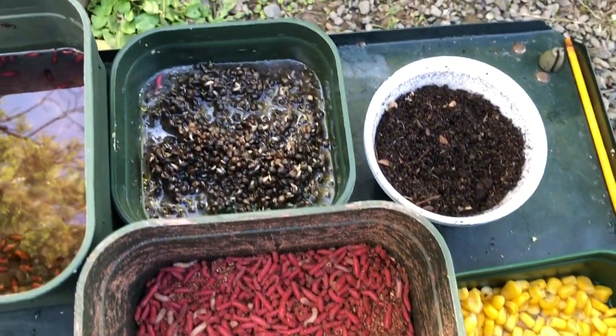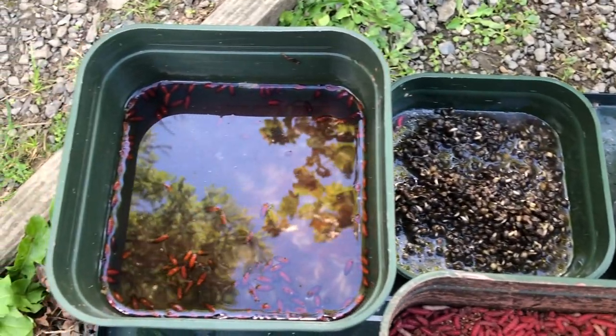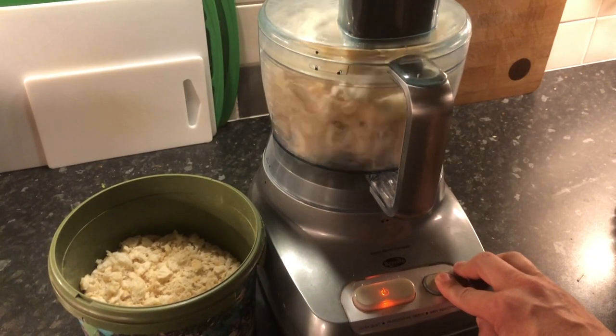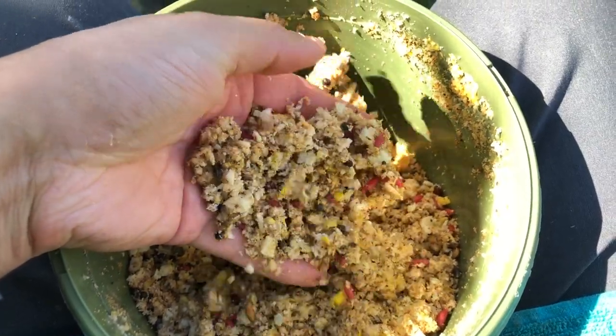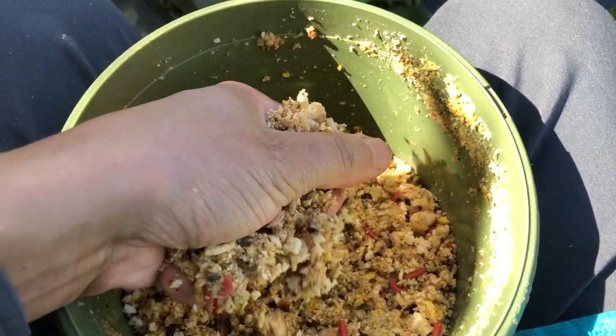Bait wise, I'm using corn, agate, worm, hemp and castor. I put half a cheap sliced white loaf and some corn in the food processor, mixed it with a little groundbait, and added some of my loose feed.